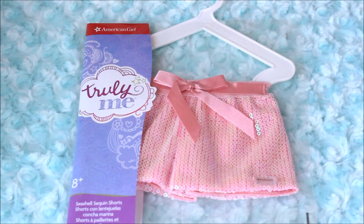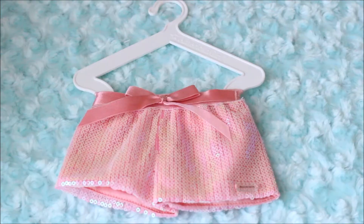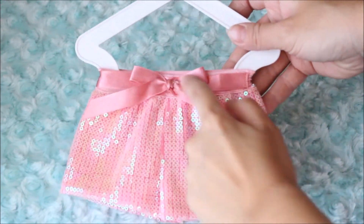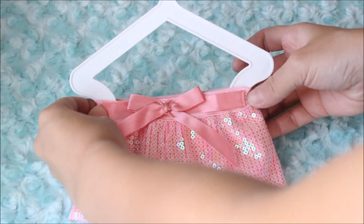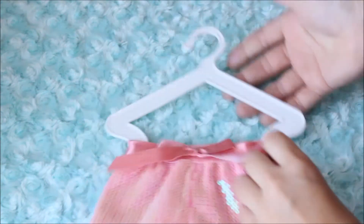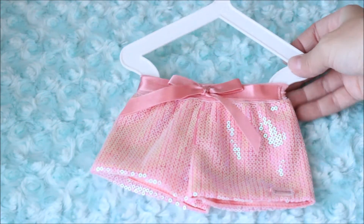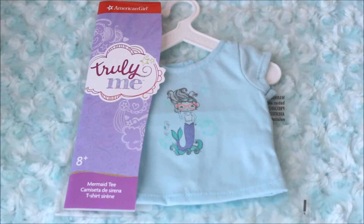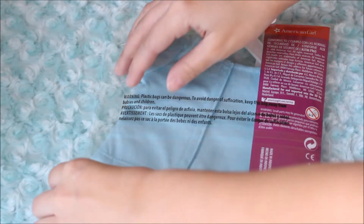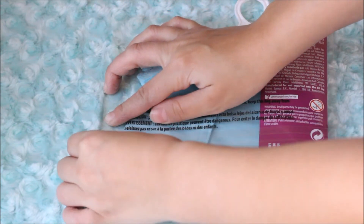Next up are these seashell sequin shorts, which are super adorable. They're filled with little small thin sequins, have a ribbon on the front, and an elastic waistband so they're easy to put on your doll. They look very nice with a lot of the items in the mix-and-match collection. Last but not least is this mermaid tee — I didn't actually plan on getting it but I ended up getting it to match the seashell sequin shorts.